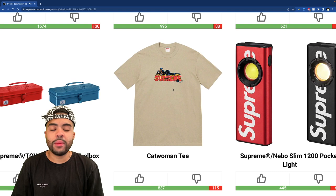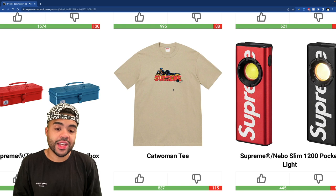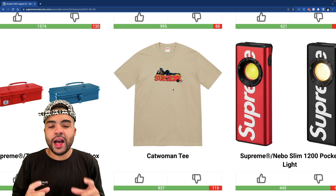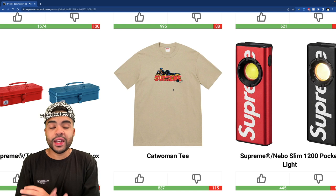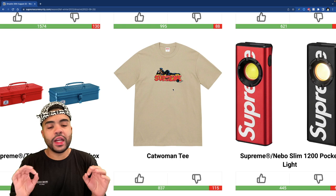The Catwoman tee is a must cop — this is probably my favorite shirt dropping. I'm a sucker for graffiti and bubble letters at the same time, so this is right up my alley. It almost gives me comic book title vibes. I don't feel like we've ever gotten a Catwoman piece from Supreme, so this is clean. Let me know if this is something y'all are going for. I need it in the cream color — if I do get it, probably that or black because it would translate better.